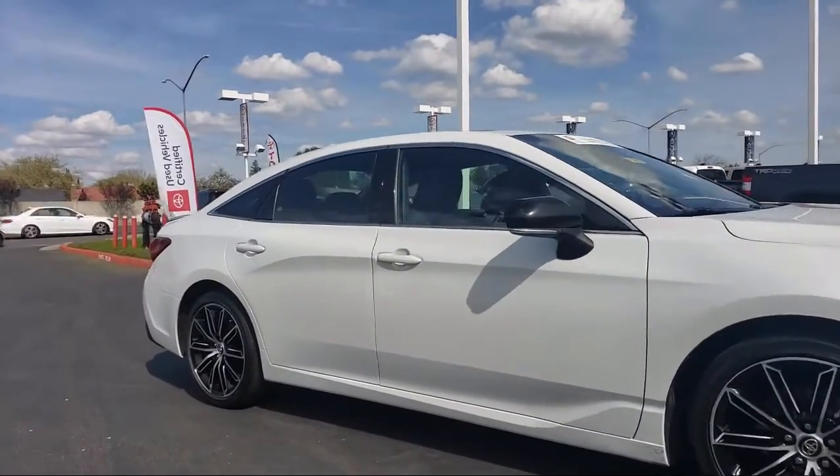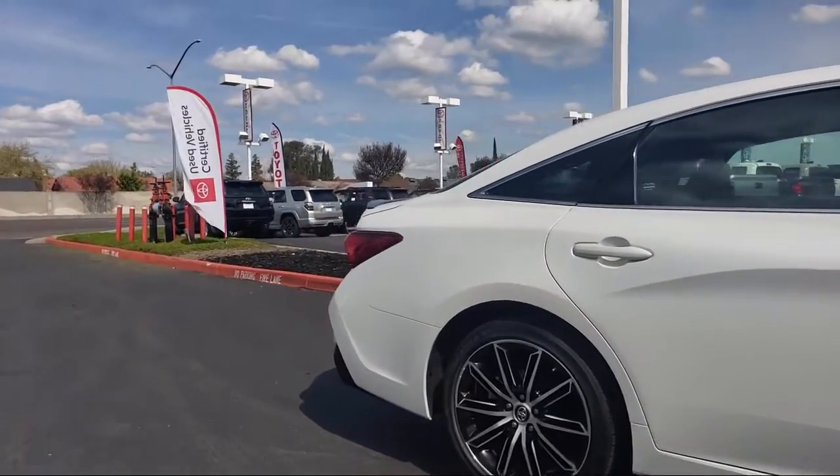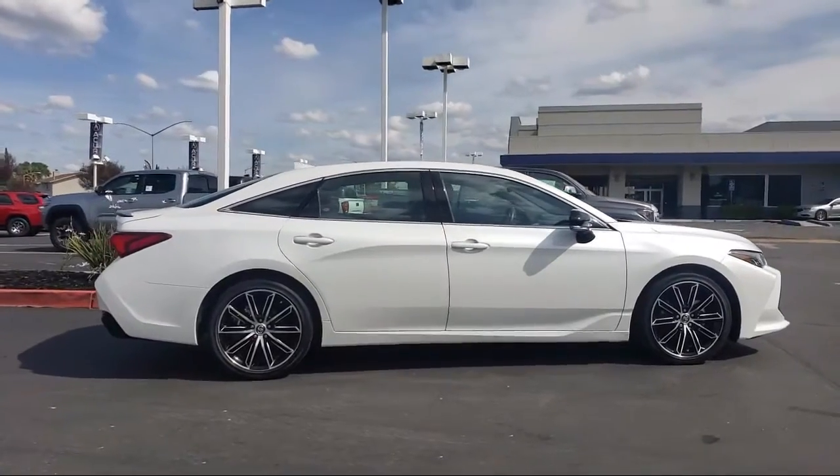It also features keyless entry, Sirius XM satellite radio, a leather wrapped steering wheel, rear spoiler, air conditioning, and has less than 30,000 miles on the odometer.